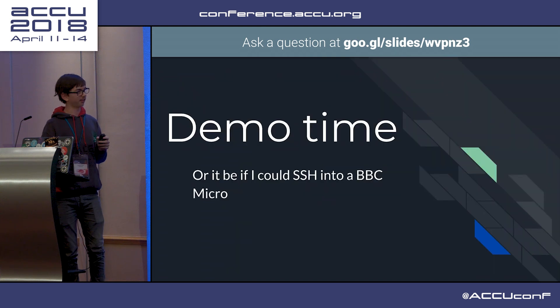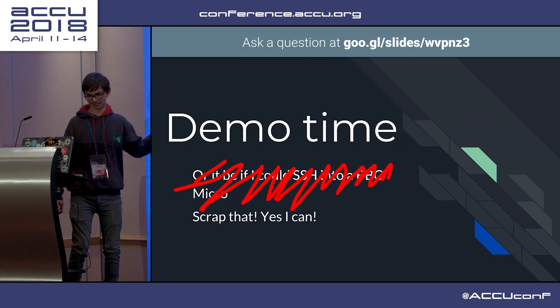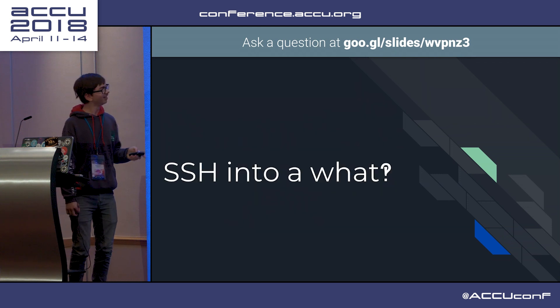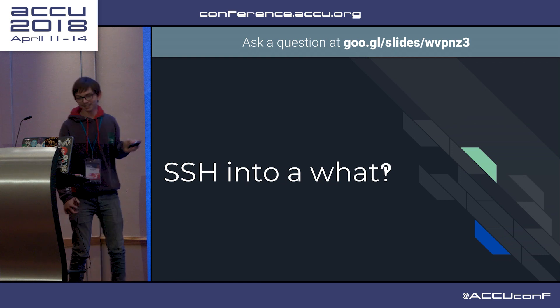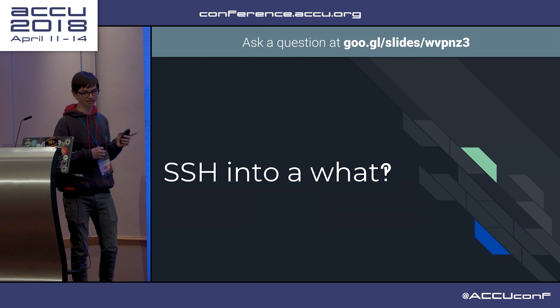Demo time - or it would be if I could SSH into a BBC Micro. Actually, yes, I can SSH into a BBC Micro. SSH into a what? I did figure out how to SSH into a BBC Micro - it is rather convoluted.